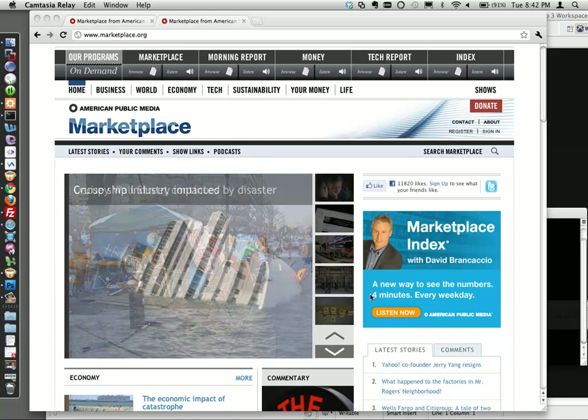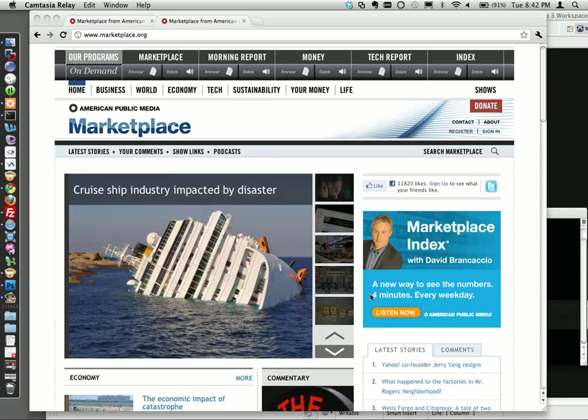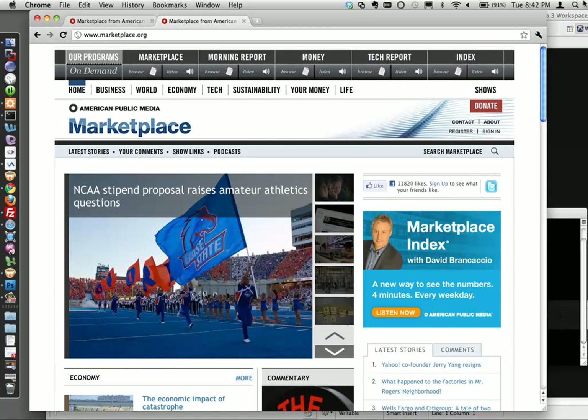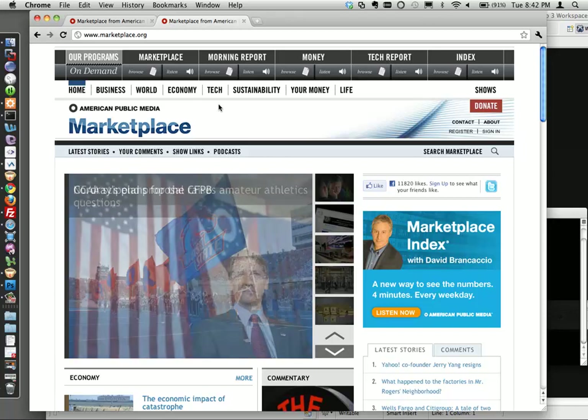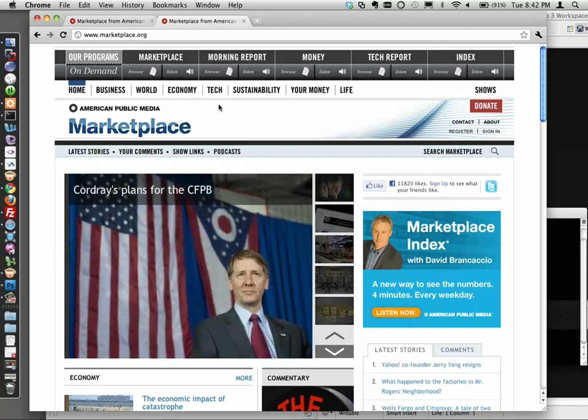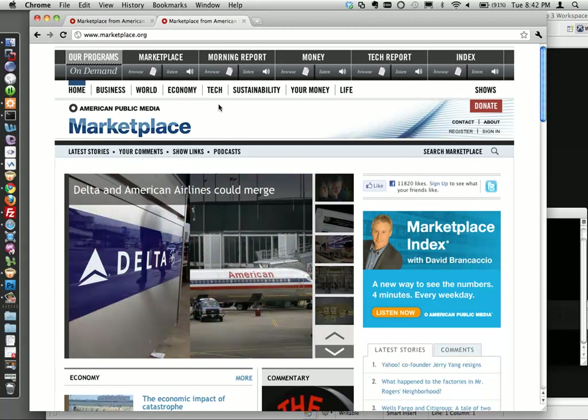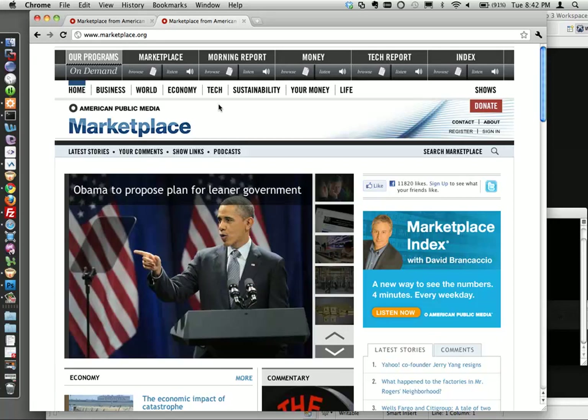I manage it from the product level - editorial content, underwriting, new features, all that kind of stuff. We have multiple radio programs as our primary business. We serve 10 million listeners a week, and we earn all of our revenue. We're a non-profit company, but it's about $14 million to keep the organization running. Most of that comes from the radio.